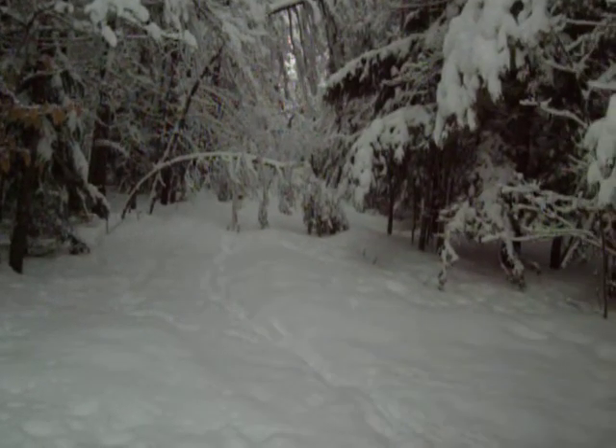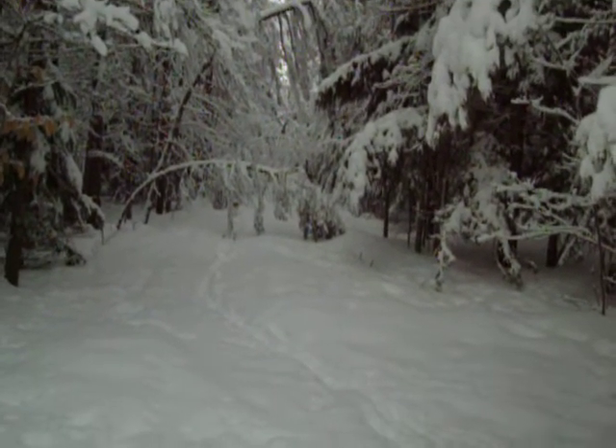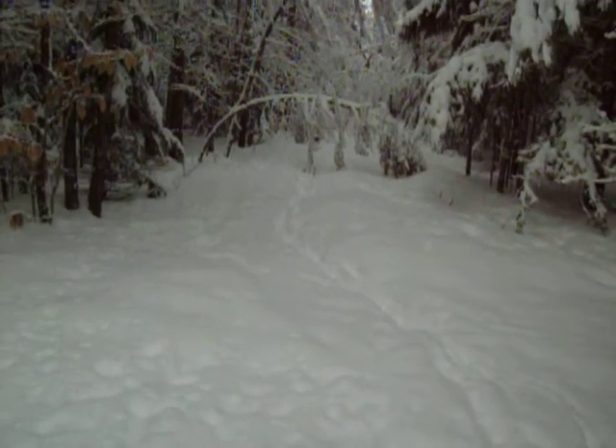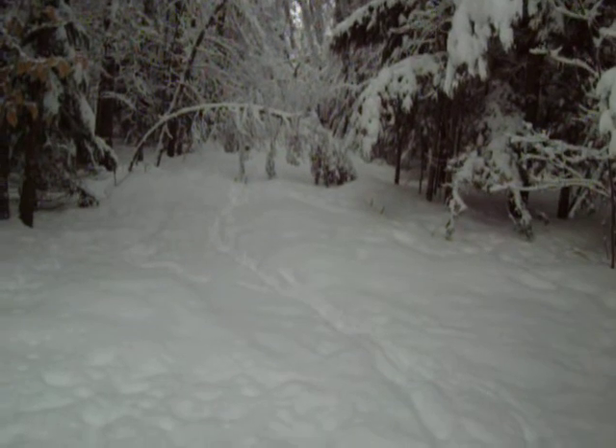Well, here we are. It is February 20th, and yesterday we had about 10 inches of heavy, wet snow, and it's still snowing.